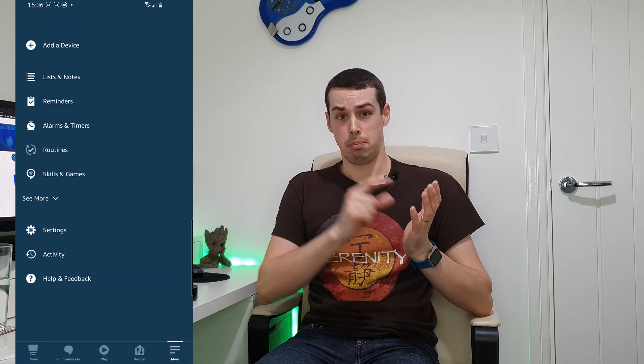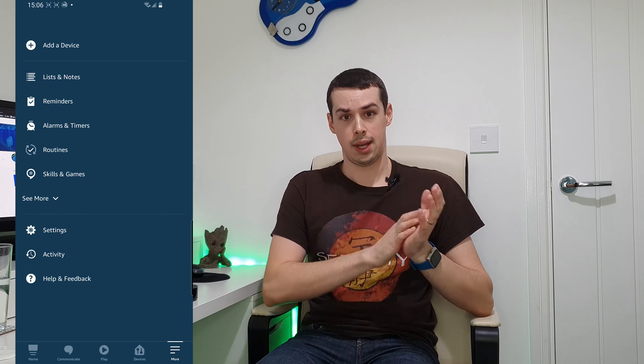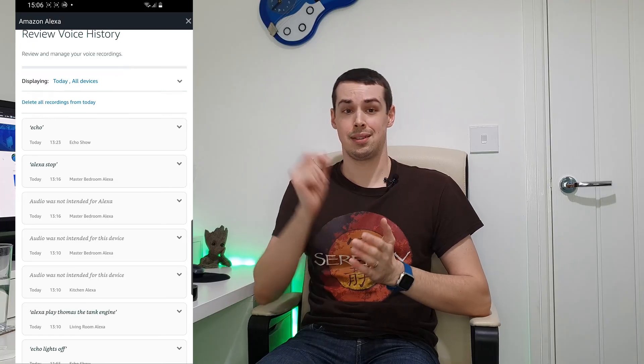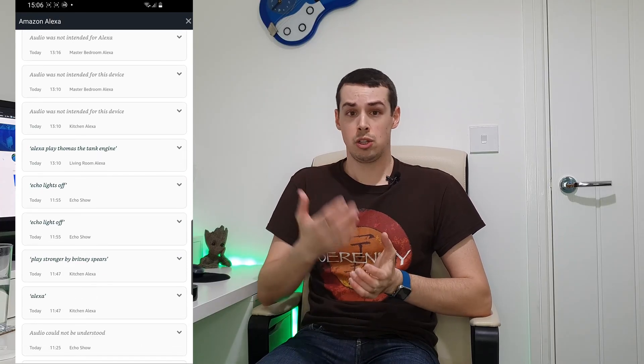If you're still not having any luck, the next thing to do is launch the Amazon Alexa app on your smartphone. Everything you say to your echo device or near it is stored away for future analysis and playback. If you go to More in the app, on the menu, and then click on Alexa Privacy before finally clicking Review Voice History, you can see exactly what Alexa thinks you said, including playing back exactly what you said. It's worth checking this screen if your echo device makes a random noise, because it might help you work out exactly why that sound was made.